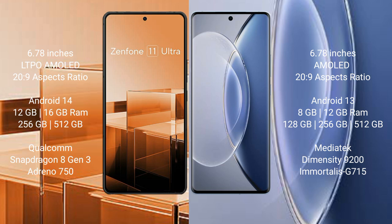The Asus Zenfone 11 Ultra comes with 12GB or 16GB RAM and 256GB or 512GB internal storage, powered by the Qualcomm Snapdragon 8 Gen 3 processor with Adreno 750 GPU. The Vivo X90 comes with 8GB or 12GB RAM and 128GB, 256GB, or 512GB internal storage, with a MediaTek Dimensity 9200 processor and Mali G715 GPU.